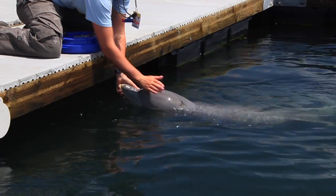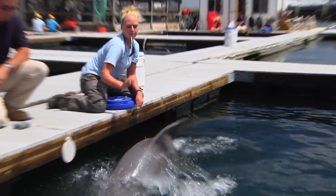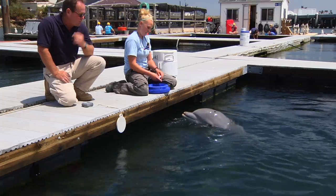We'll run another trial right now. The target is placed in the water. She completes her search — good girl — she's obviously found the target and she'll get her reward.